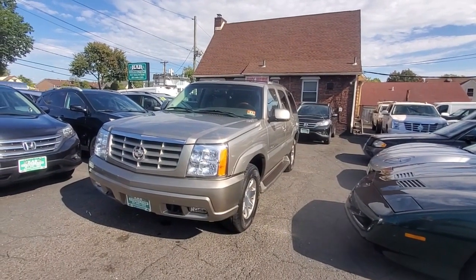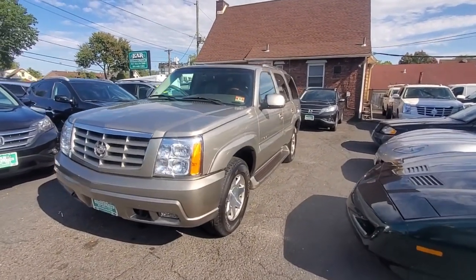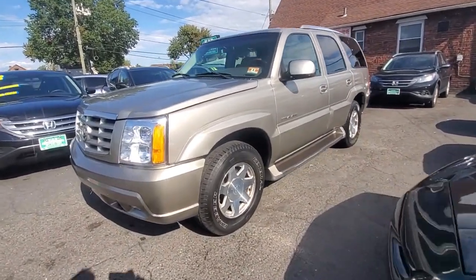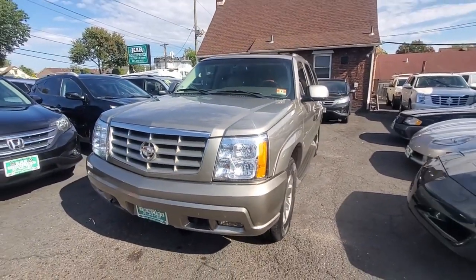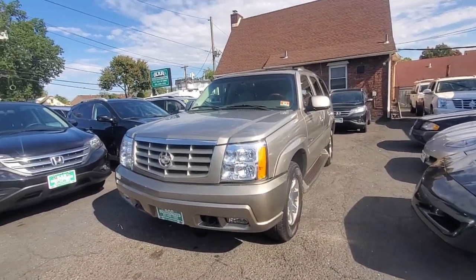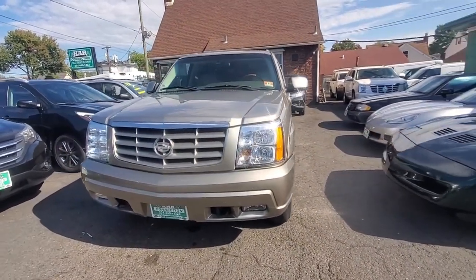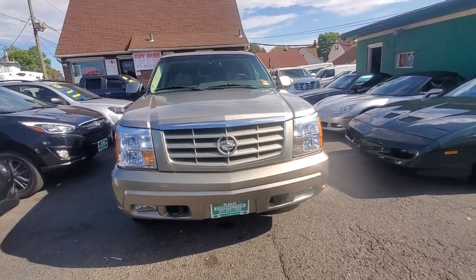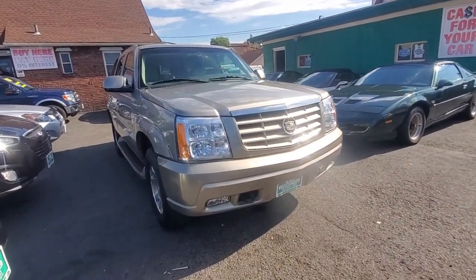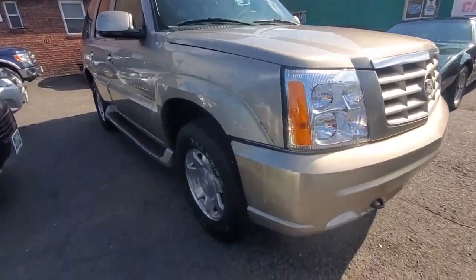Hello everyone, welcome to Car Connection in Little Ferry, New Jersey. Today we're featuring a very nice 2002 Cadillac Escalade — the short base model with third row seating, not the ESV. It has the 6.0 liter 345 horsepower engine, four-speed automatic transmission, and all-wheel drive, which pretty much came standard. Fuel economy is about 14 MPG city, upper teens highway, but you're buying this for the power and the bells and whistles.